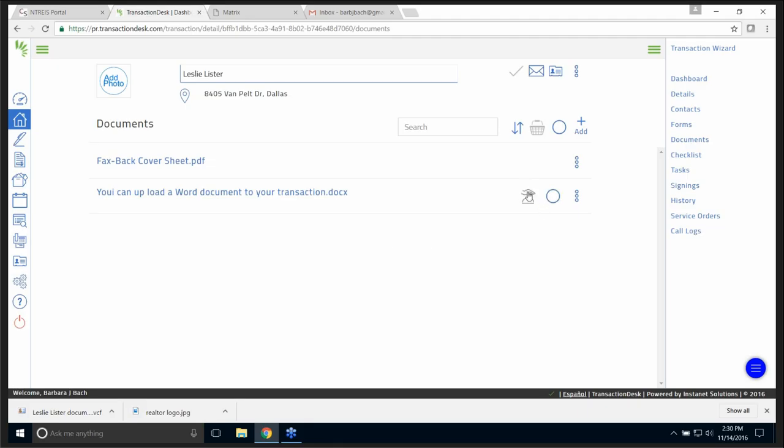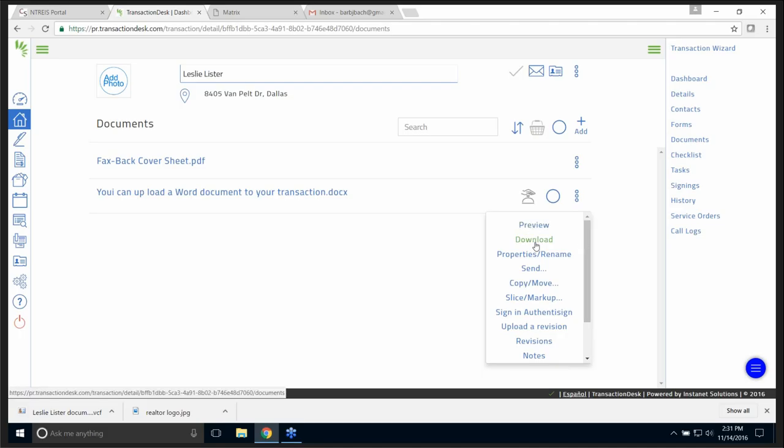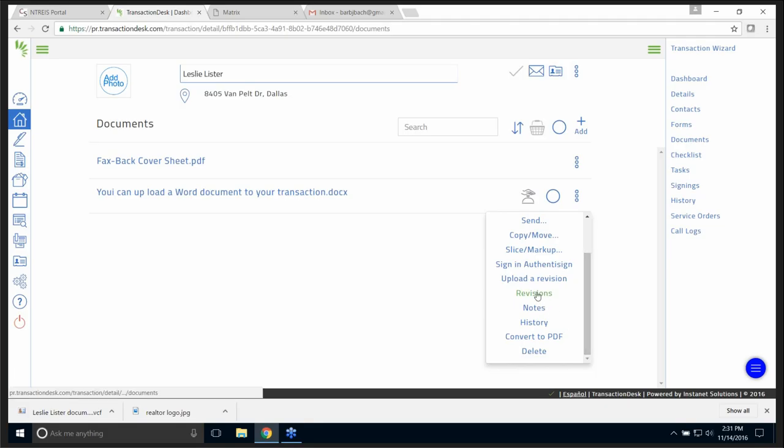You'll notice there's a little hand with a bell — I can request this document for review. If I unselect it and use the three little dots, look what you can do: I can preview it, download it, rename it, send just this document, copy or move it, slice it up and mark it up, sign it for digital signature, upload a revision, see all my revisions, add notes, see history, convert to PDF, or delete it. So you have a lot of choices in InstaNet for what you can do with your document.